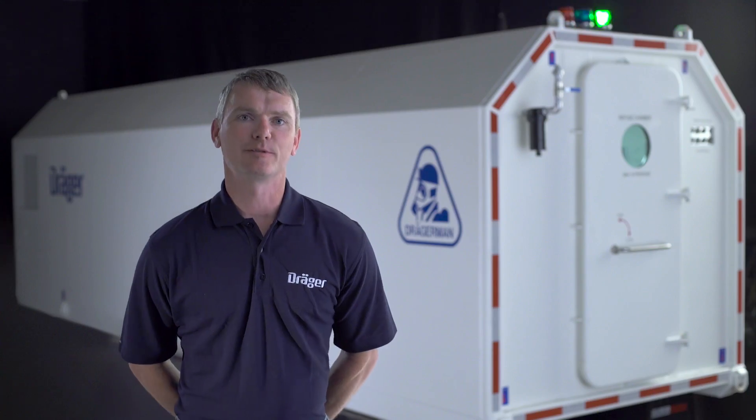My name is Trevor Flynn. I'm with the Engineered Solutions Group with DREGOR out of our Kingston, Ontario, Canada office. Mine refuge chambers are a fresh air base for mines.